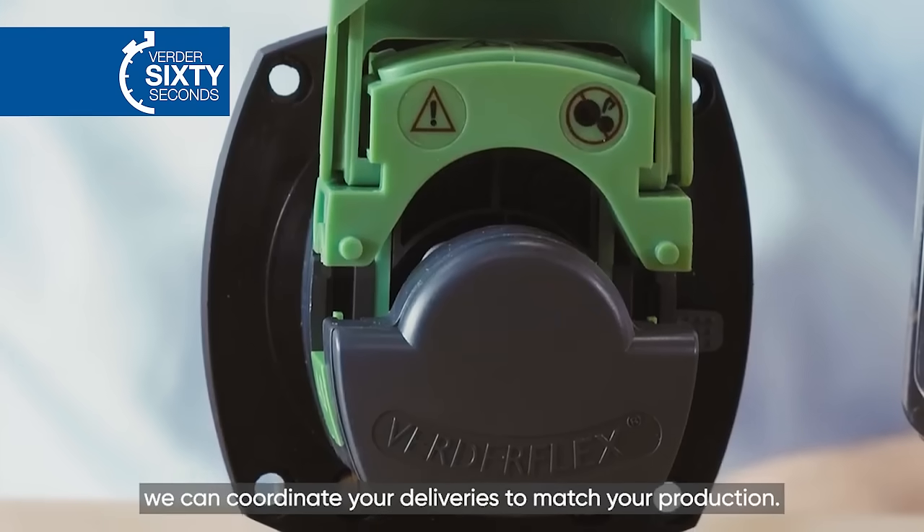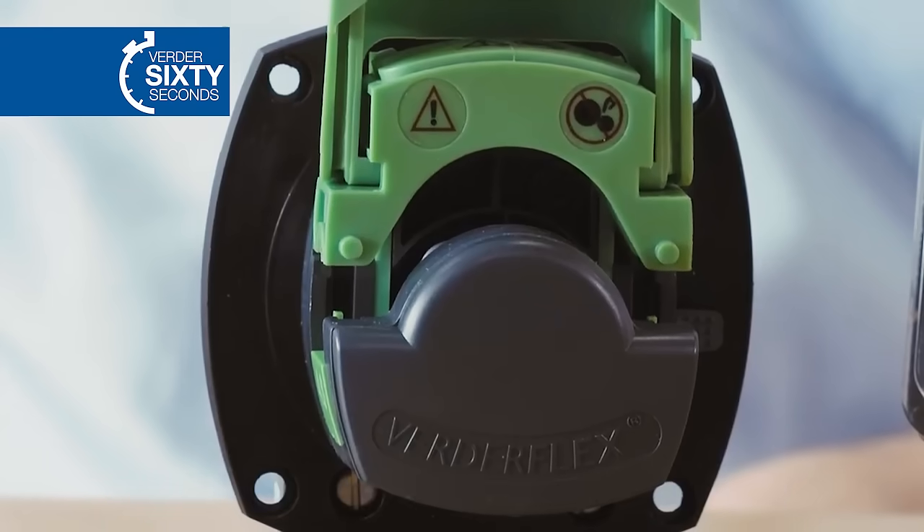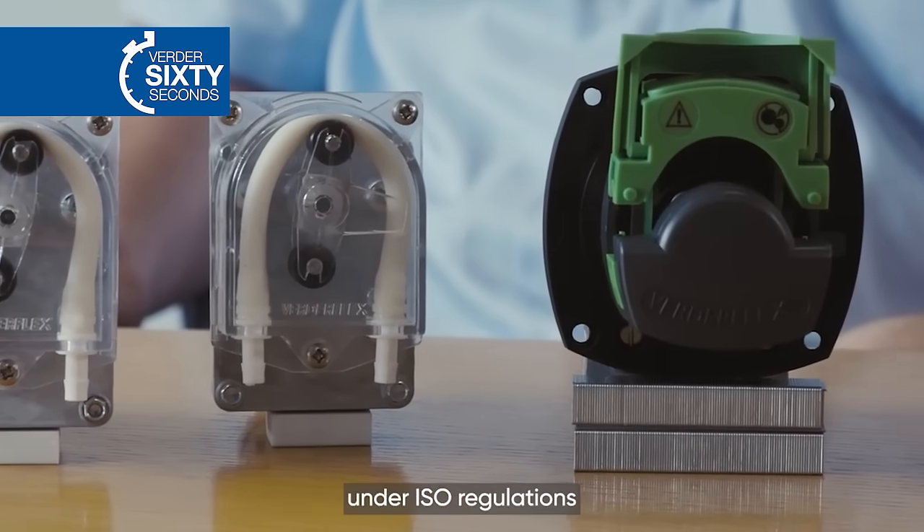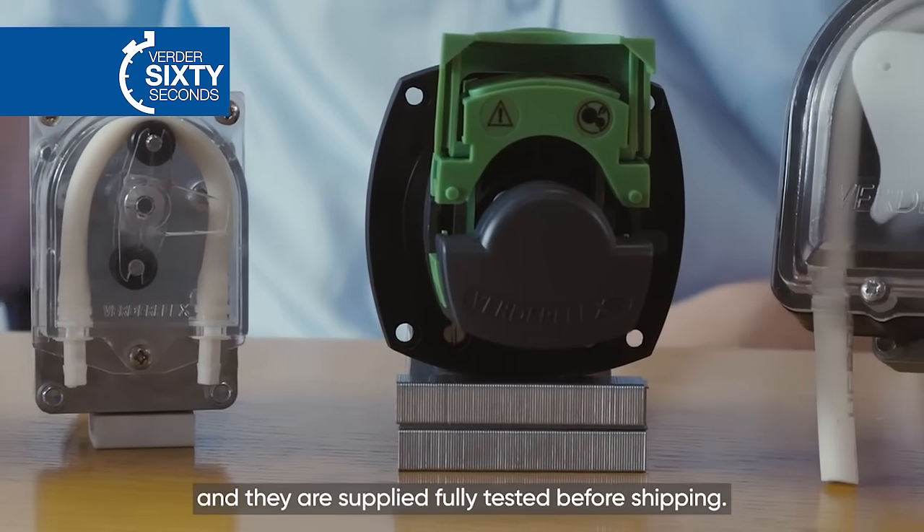We can coordinate your deliveries to match your production. All these pumps are assembled in Italy under ISO regulations and they are supplied fully tested before shipping.